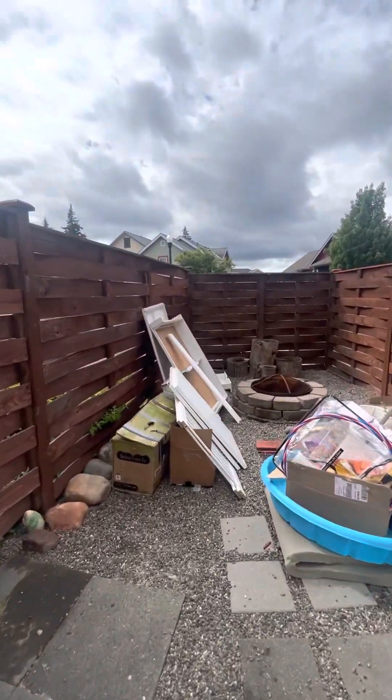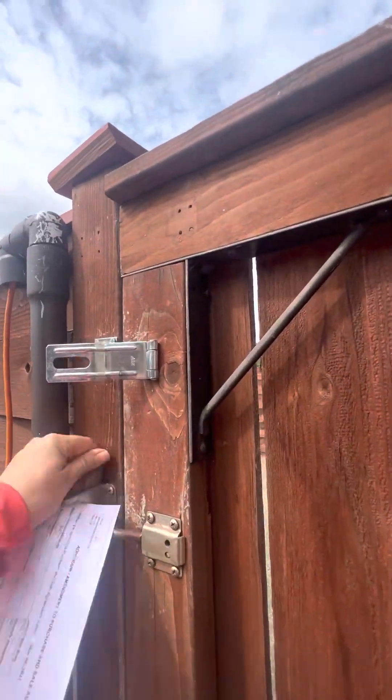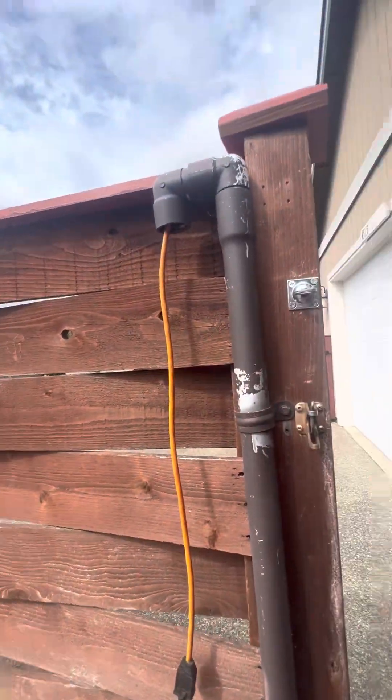A beautiful fire pit. There was another issue on the other side that we'll take a look at to make sure that's been corrected and remedied.